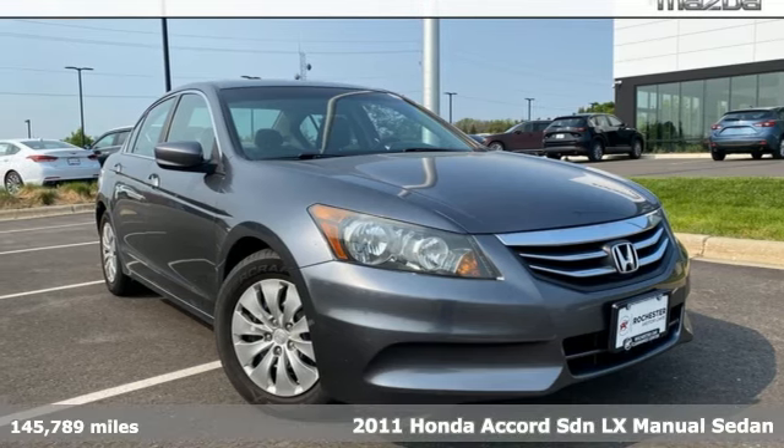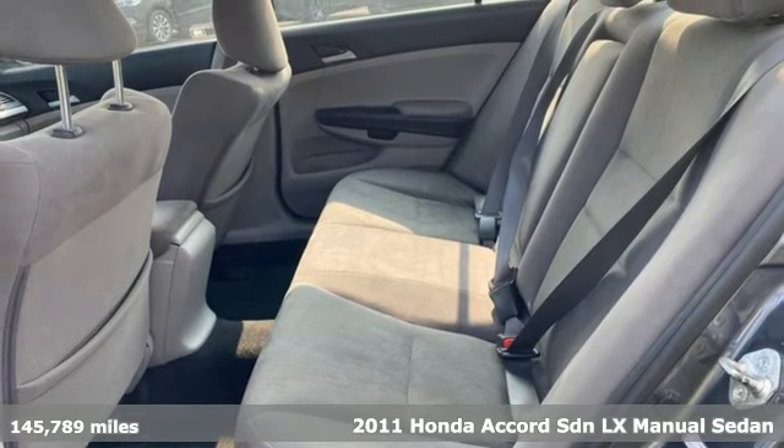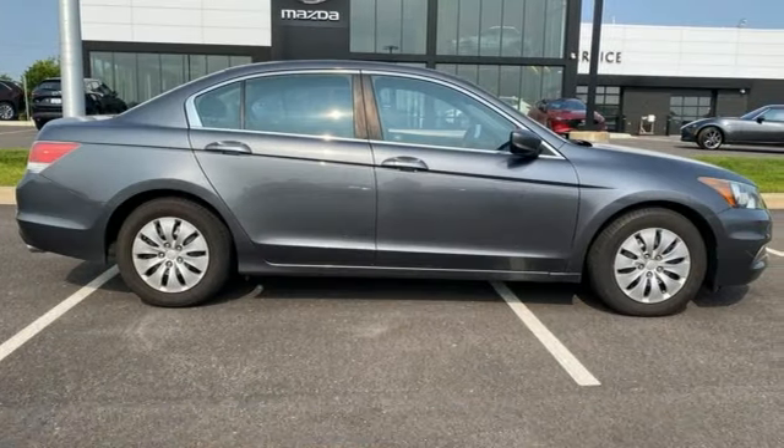It's a 2011 Honda Accord sedan. Honda made no compromises with this luxurious and practical Accord, and it comes with all the amenities you need.